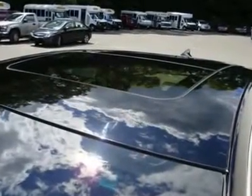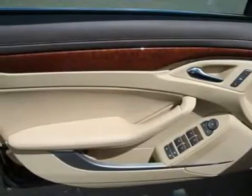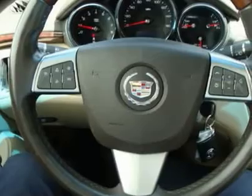The engine and transmission are both silky smooth with perfect starts and shifts. The rest of the car is in just as good of condition.